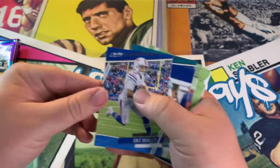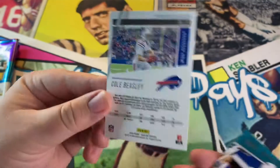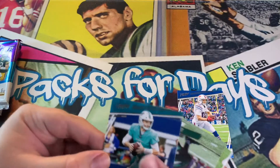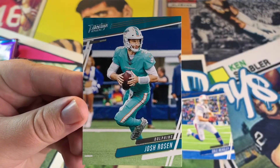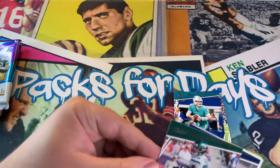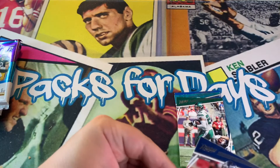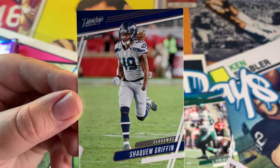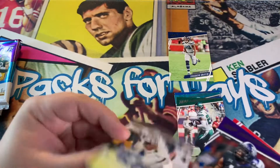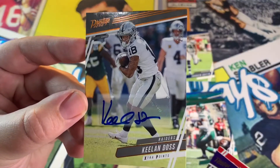We got a base Cole Beasley — nice Bills uni right there. Josh Rosen — poor guy, he's probably never gonna get another chance in the NFL, but who knows. LeVion Bell. Griffin — wow, that's a cool photo, that's awesome. And we got our first auto: Keelan Dos for the Raiders.